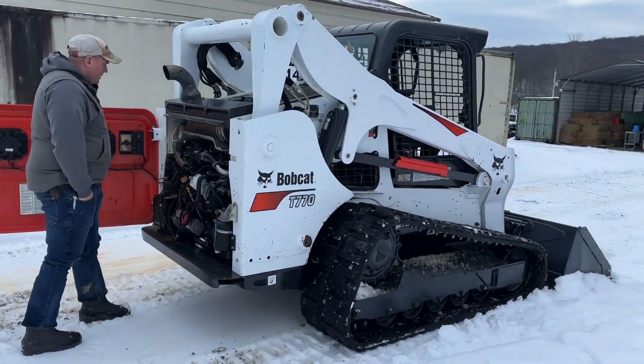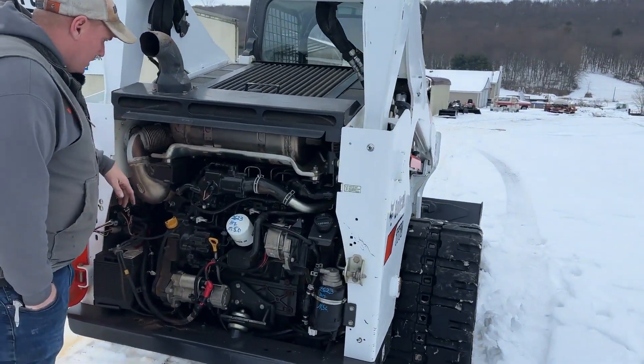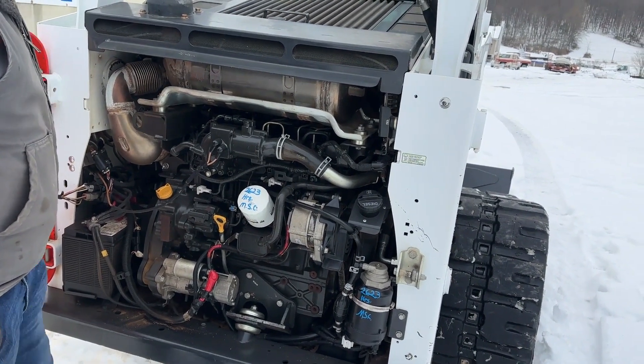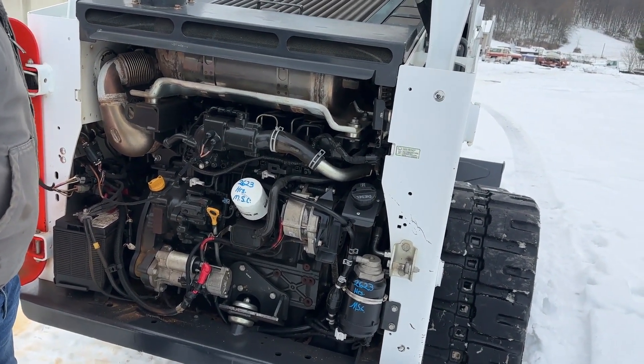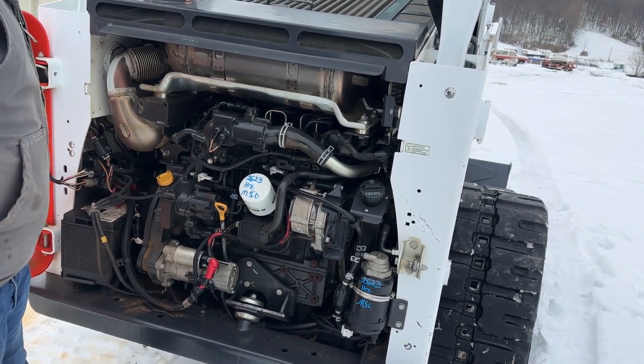Let's walk you right back here and start you completely around the machine. In underneath here, there's still some moisture burning off from us running it. Powered by the Bobcat D34 engine — these are 92 horsepower. I have a T770 myself. Heck of a motor. Very good machine.